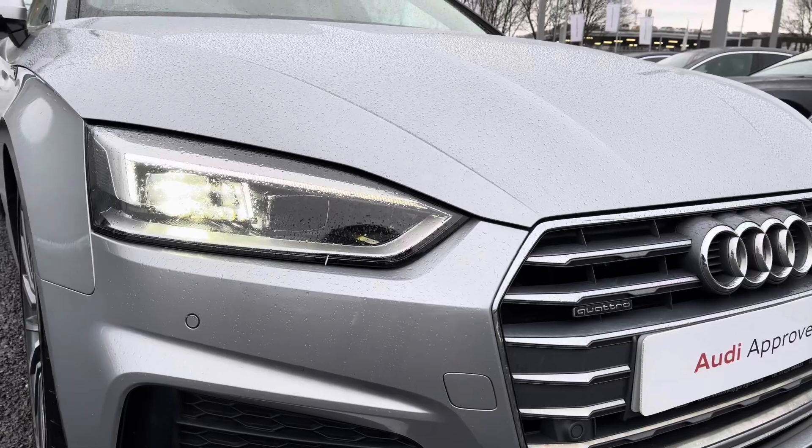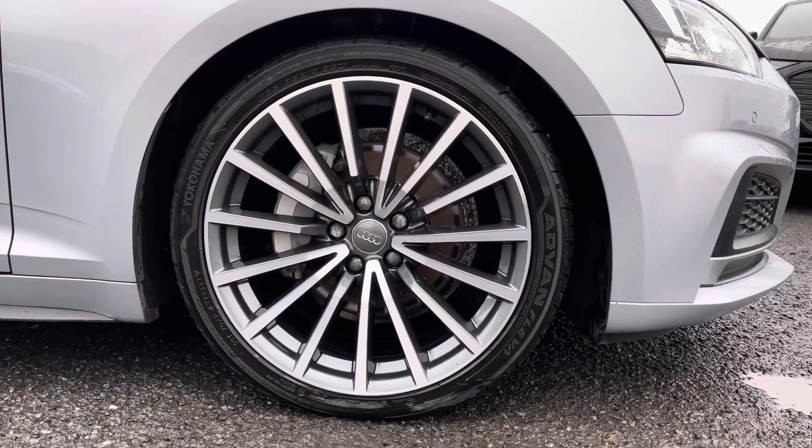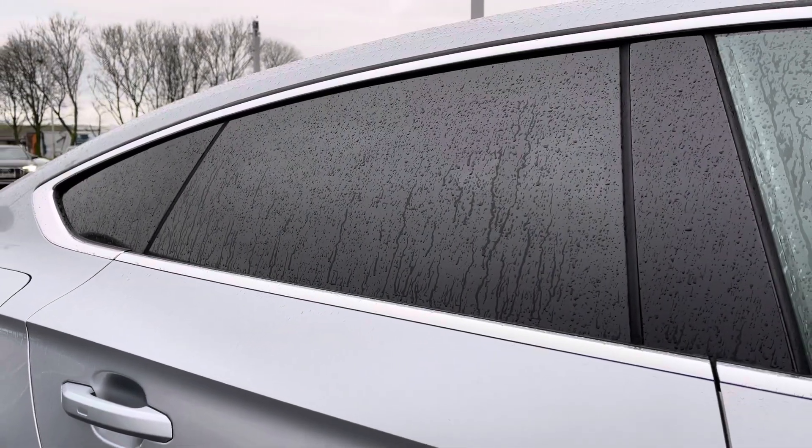The LED daytime running lights as well as the Quattro badging, the optional 19 inch multi-spoke alloys will set off the sporty exterior styling, and you do also have the optional privacy glass complementing the sporty look.